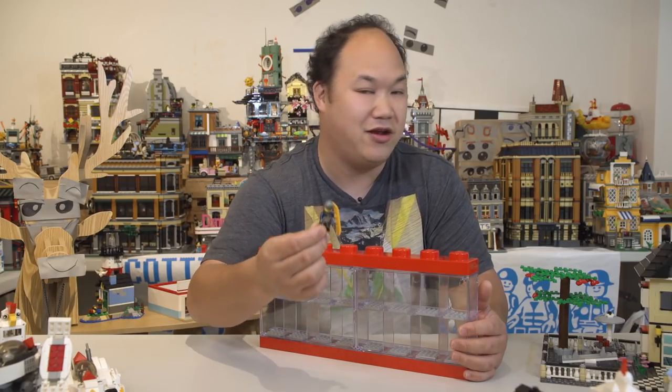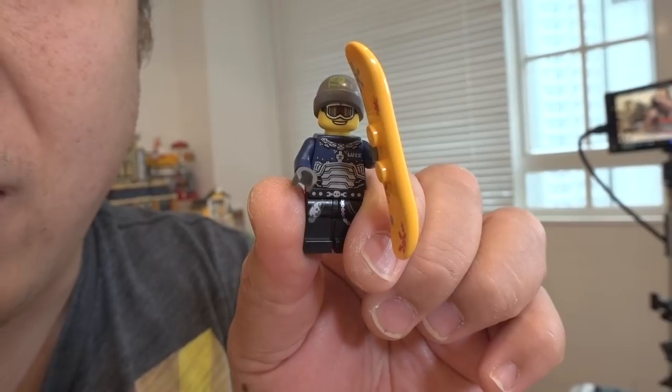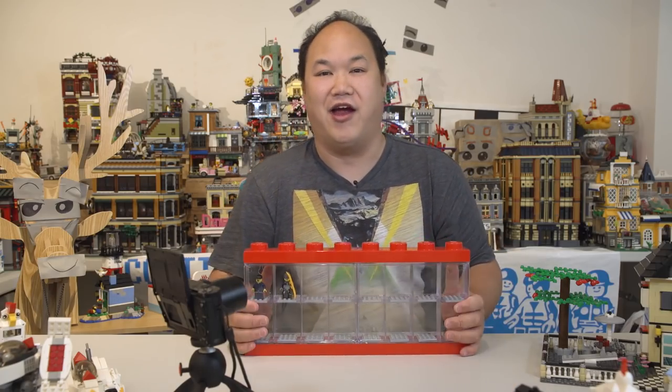Can you guys kind of see that? Maybe I'll turn on my vlogging camera so you can see close-ups of it since I haven't set up the other camera. Look at that — that's pretty cool. So you're going in the case with Nick. There, they're in there. There you go.